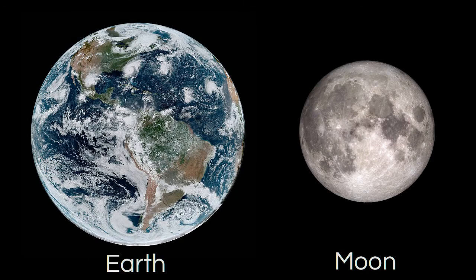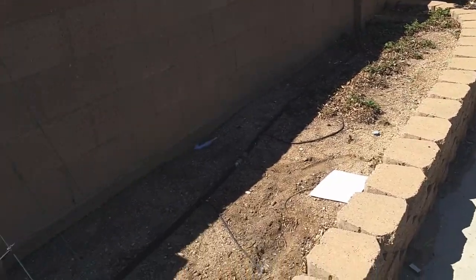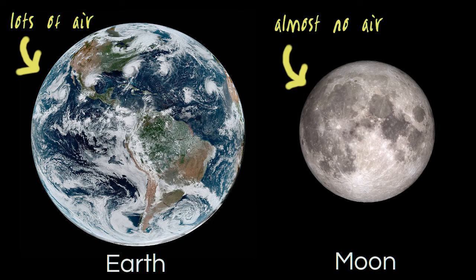There must be something different between the moon and the Earth. Well, just looking at them, there's a lot of things that are different, but only a few of those affect falling objects: gravity and air. The moon has much lower gravity than Earth, which is why you might have noticed the objects fell slower on the moon. But it also doesn't have any air, and air, even though we can't see it, pushes against things that fall.